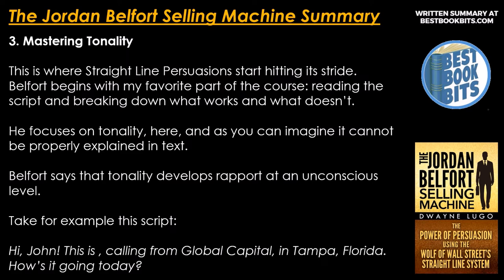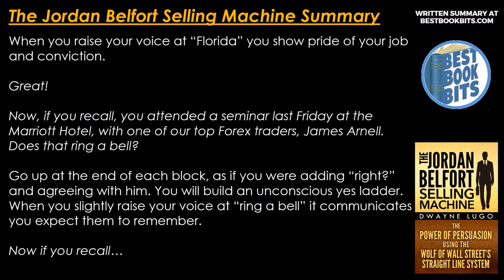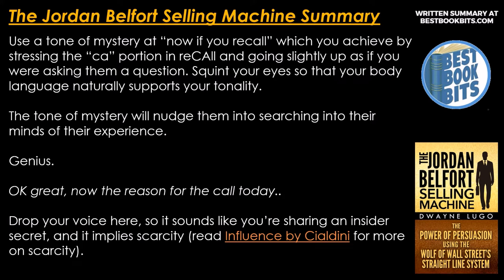Take for example this script: 'Hi John, this is... I'm calling from Global Capital in Tampa, Florida. How's it going today?' When you raise your voice at 'Florida,' you show pride in your job and conviction. 'Now, if you recall, you attended the seminar last Friday at the Marriott Hotel with one of our top Forex traders, James Arnold. Does that ring a bell?' Go up at the end of each block as if agreeing with him — you will build an unconscious yes ladder. When you slowly raise your voice at 'ring a bell,' it communicates you expect them to remember. Use a tone of mystery at 'now if you recall,' achieved by stressing the 'car' portion in recall and going slightly up as if asking a question. Squint your eyes so your body language naturally supports your tonality. The tone of mystery will nudge them into searching their minds for the experience.